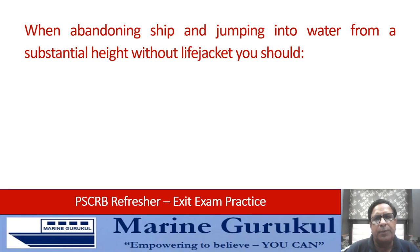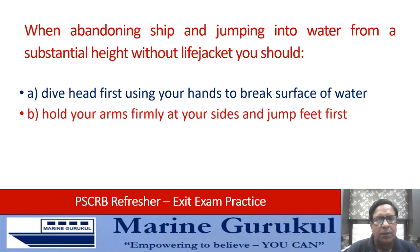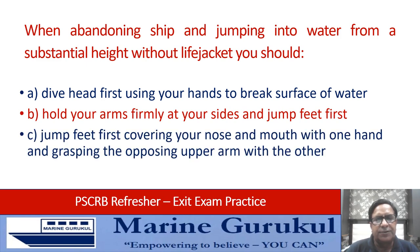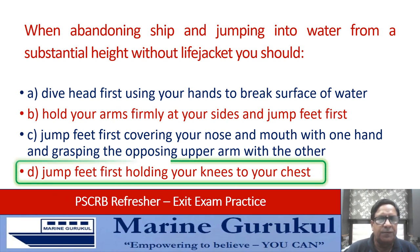When abandoning ship and jumping into water from a substantial height without a life jacket, you should: dive head first using your hands to break the surface of water; hold your arms firmly at your side and jump feet first; jump feet first covering your nose and mouth with one hand and grasping the opposing upper arm with the other; or jump feet first holding your knees to your chest. Without a life jacket, the answer is D — jump feet first holding your knees to the chest.